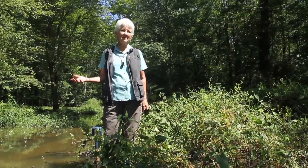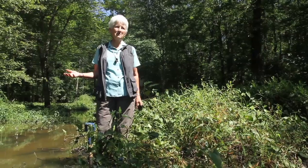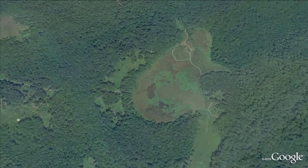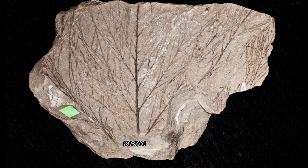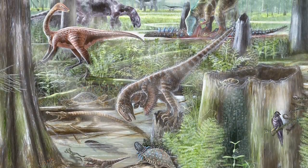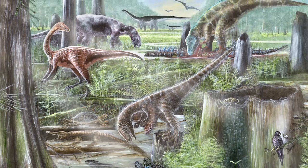Some of the fossils that we find in the Cretaceous of Maryland are buried in sandstones, and this tells us they were buried in channels where the water was moving quickly through the wetlands. Places like Huntley Meadows help scientists reconstruct the environments of the past. They teach us about the natural processes that went into making this ancient wetlands and help us understand how the fossils were preserved.